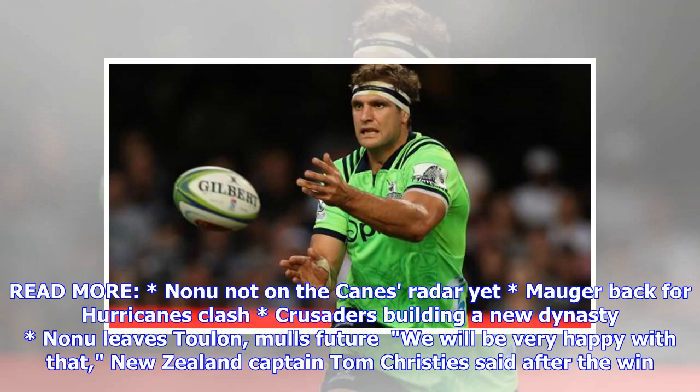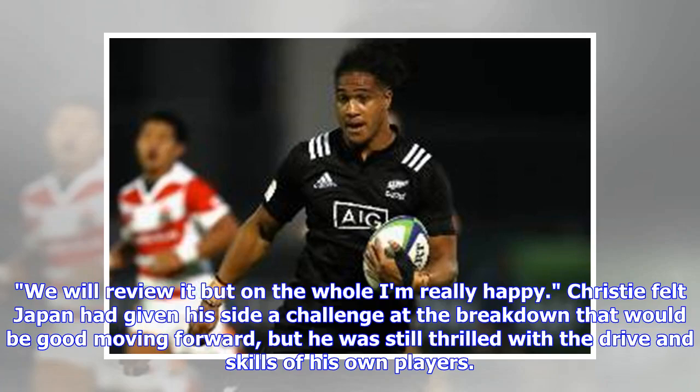New Zealand captain Tom Christie spoke after the win: 'We will review it but on the whole I'm really happy.' Christie felt Japan had given his side a challenge at the breakdown that would be good moving forward, but he was still thrilled with the drive and skills of his own players.